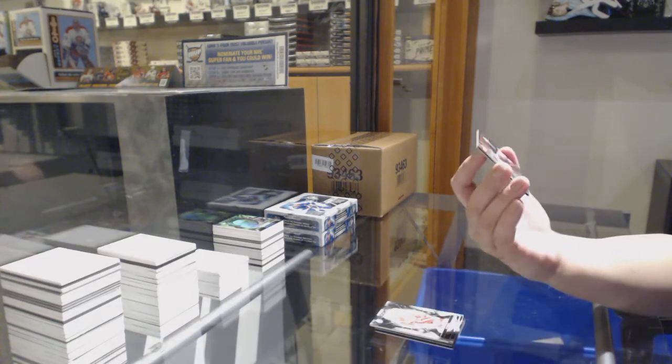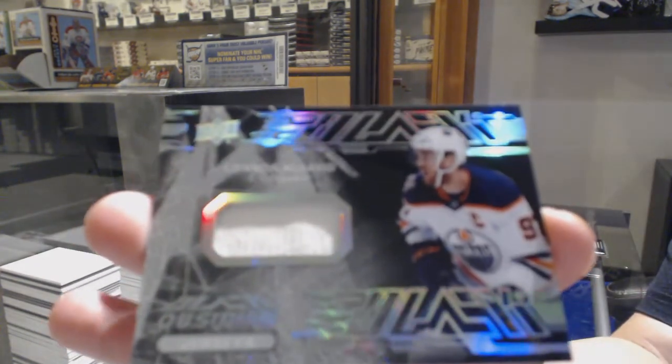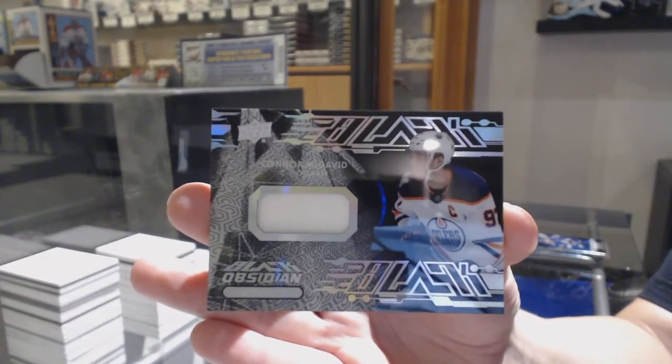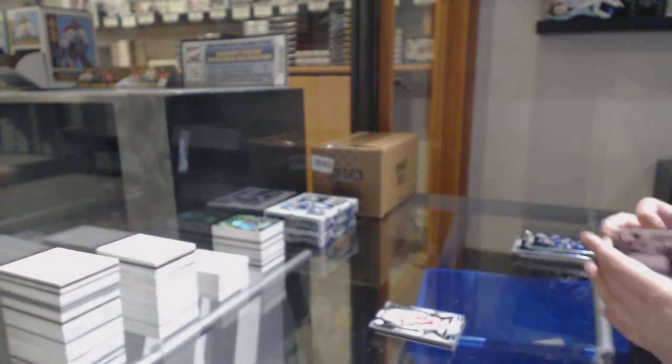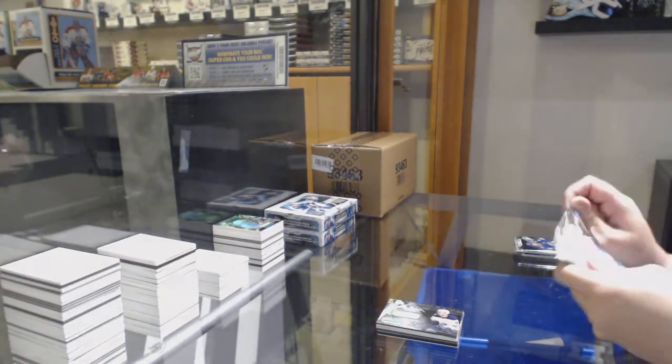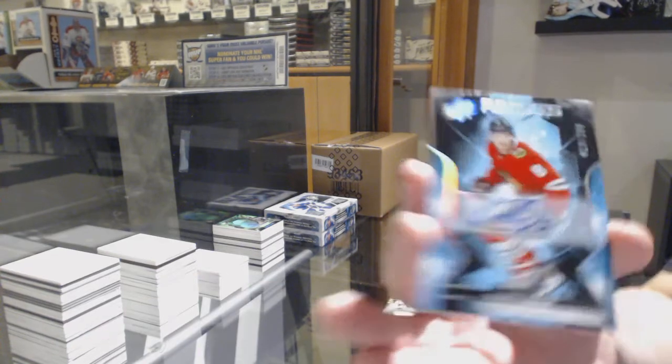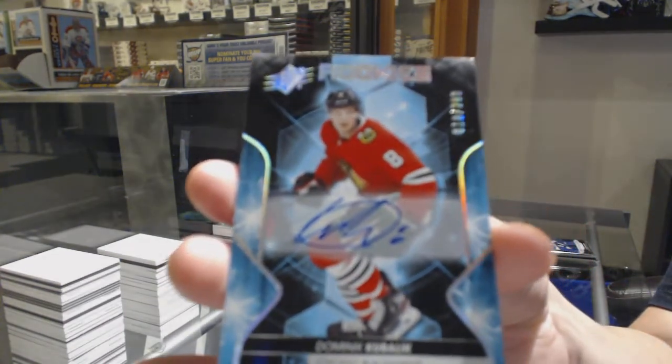We've got an Obsidian jersey for the Oilers, Connor McDavid. Rookie auto number to 299 for Chicago, Dominic Kubalik.